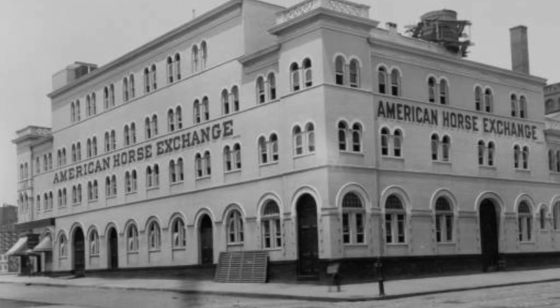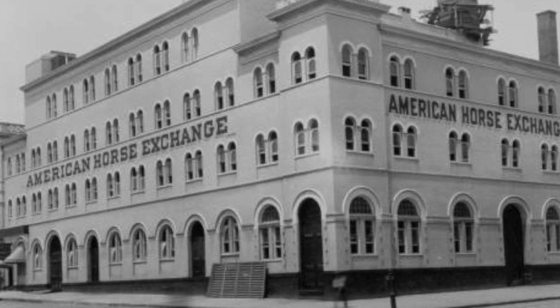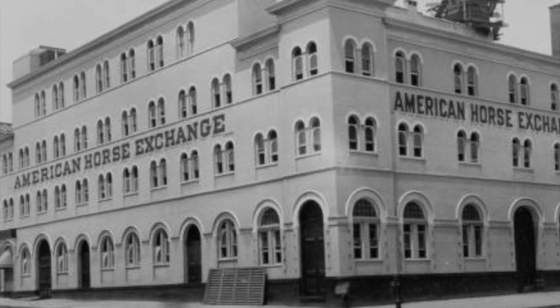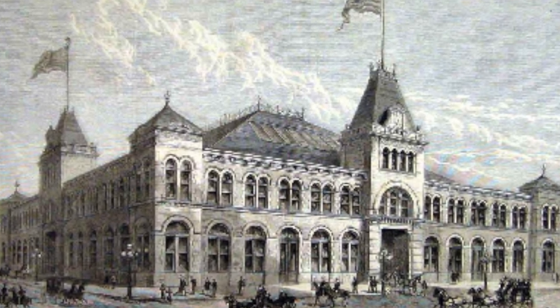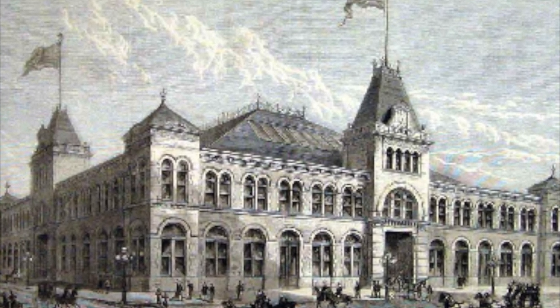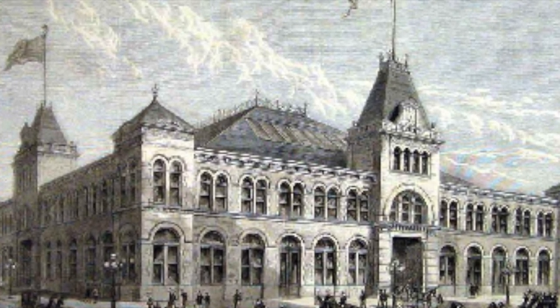It's an icon of Broadway now, but did you know that the building itself wasn't always a theater? This theater was originally built as the American Horse Exchange in 1896 by William K. Vanderbilt. When the 1910s came around, horses had phased out to make way for automobiles, and as a result, the American Horse Exchange wasn't needed as a necessity to the city anymore.